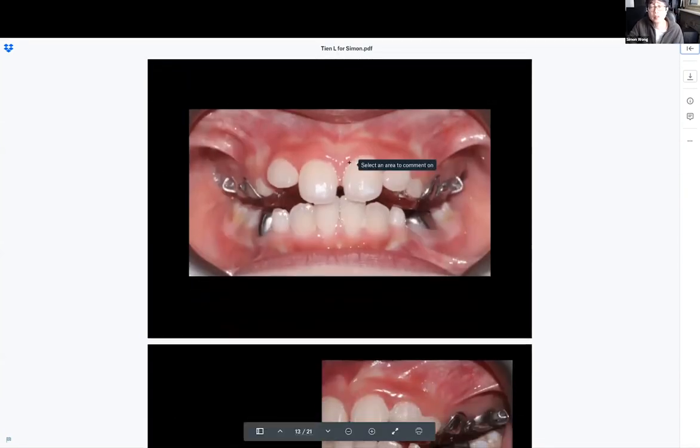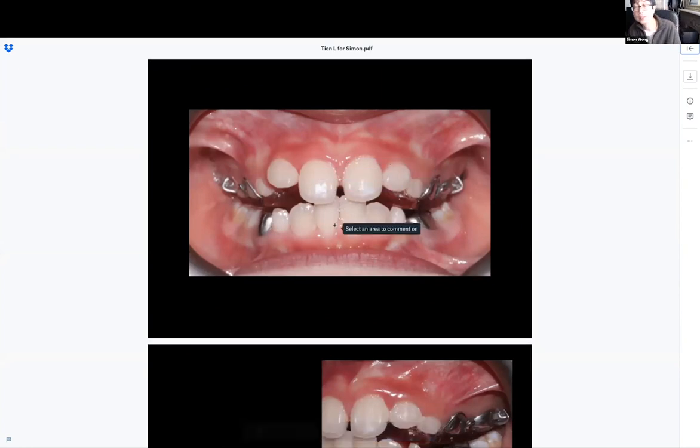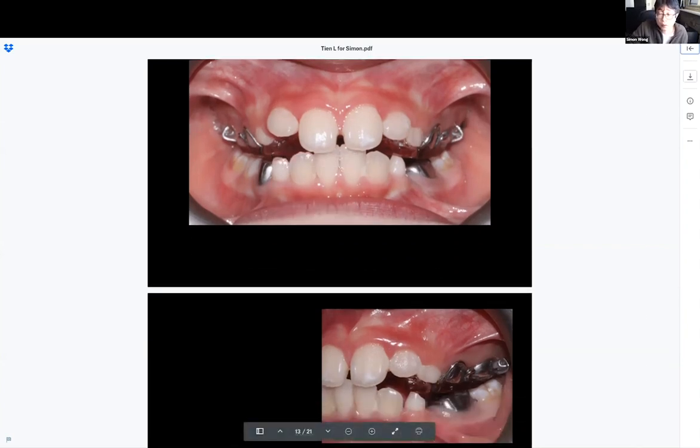When you put the appliance in, you effectively have him in a bite that he normally holds — because this is his start position. What you've done is fill in where his tongue normally lives with a big block of acrylic. His tongue normally lives there, but now there's a block of acrylic. What that tends to do is make the child hang their mouth open even more, because this was the position they habitually hold but they can't hold it anymore — there's a block of plastic where their tongue is.